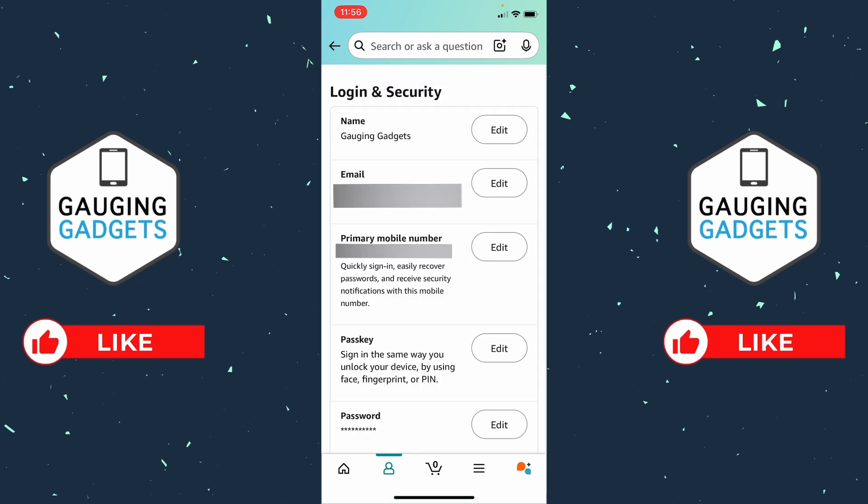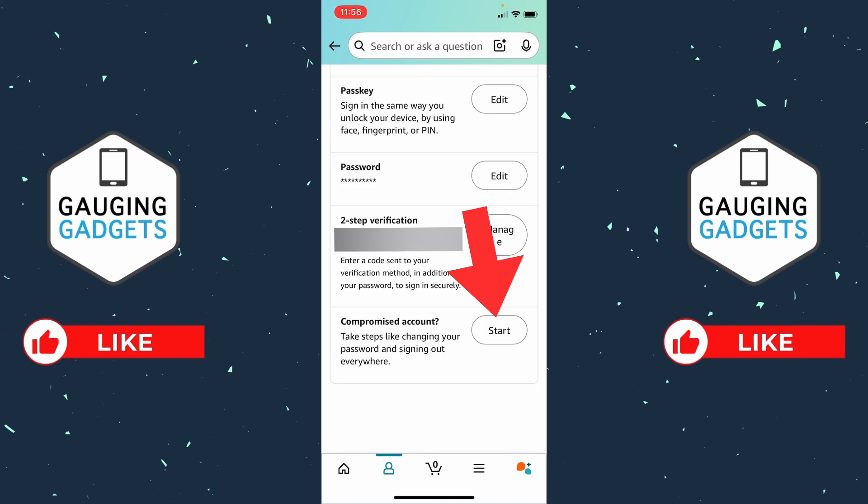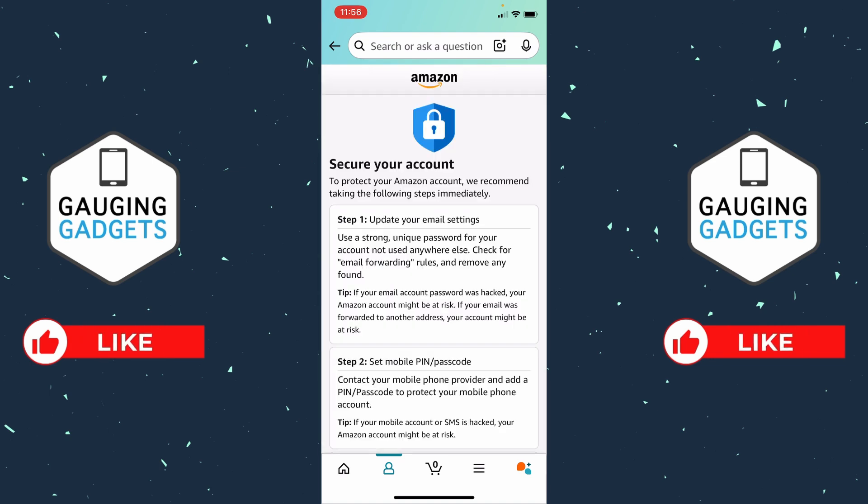Then once you do that, you'll be brought back to Login and Security. Scroll down again to the bottom and select Start next to Compromised Account. From there, they're going to take you through several different steps, which is first going to be to change the password on your Amazon account. You want to make sure that you use something that is unique.